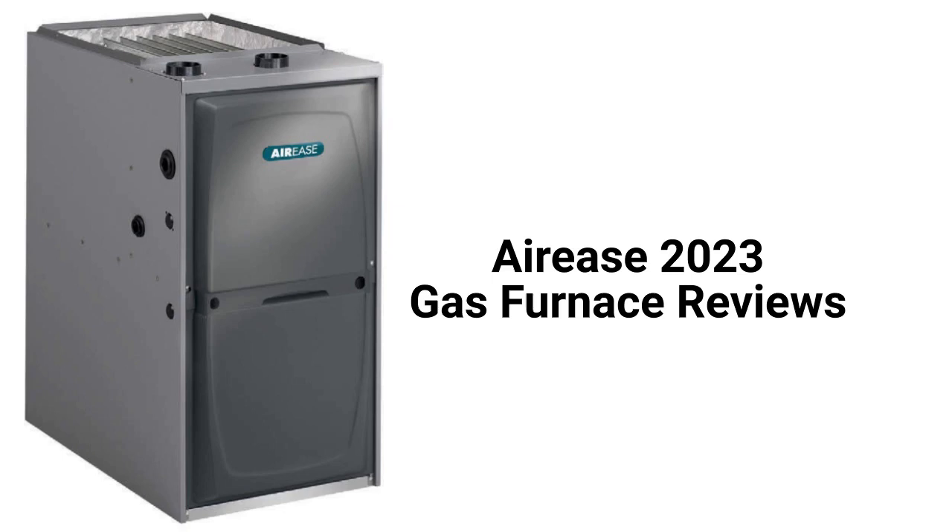This brand is made in the USA by Lennox International and is available only in the USA through authorized dealers. The brand uses patented EHX technology which enhances the airflow through the heat exchanger to minimize hotspots and increase the efficiency and durability of the heat exchanger.